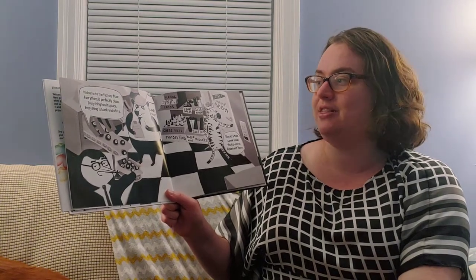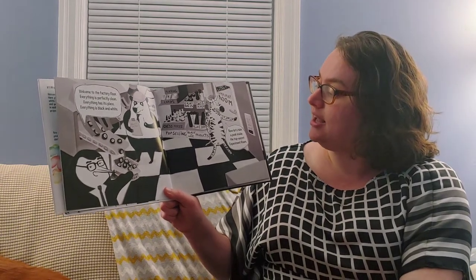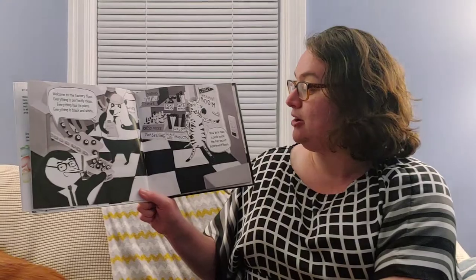Welcome to the factory floor. Everything is perfectly clean and everything has its place. Everything is black and white. Now let's take a peek inside the top secret experiment room.